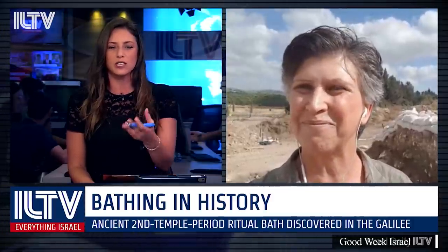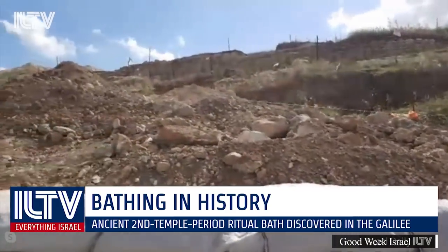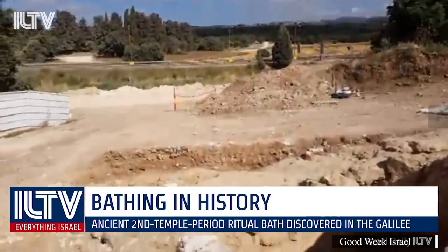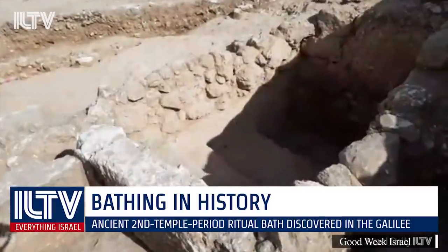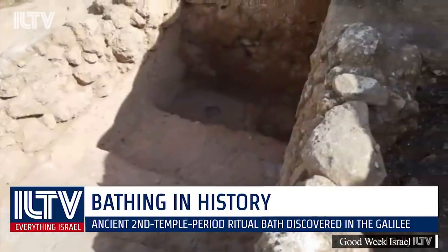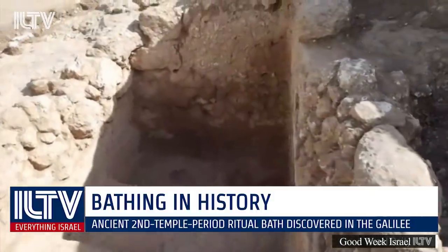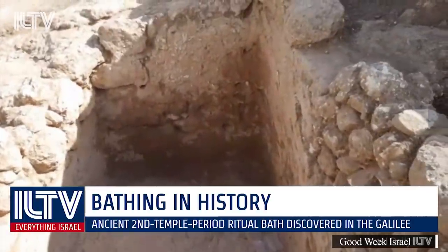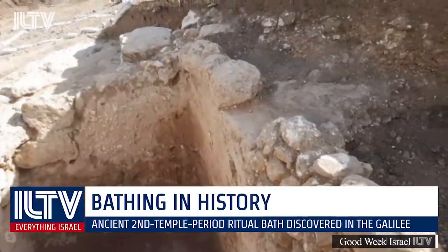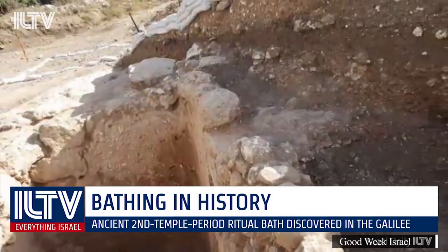They initially thought the agricultural farm was from Byzantine times, but as they excavated lower and lower, they realized it was also from early Roman times. The mikveh has steps going down, and it was apparently used by farmers working in the olive oil or wine industry. The reason archaeologists know it's from Second Temple times is the plaster on the walls has a gray color, exactly what Second Temple ritual baths were made of. Later in Byzantine times the plaster improved and was white instead of gray — that's how they date it to before the destruction of the Second Temple.